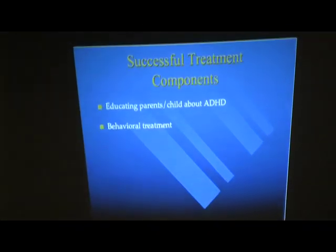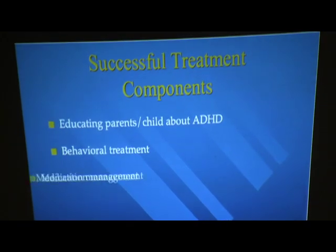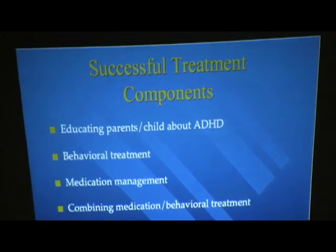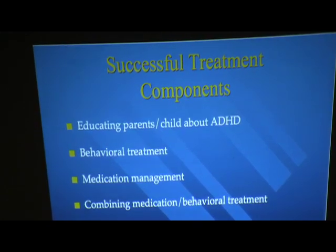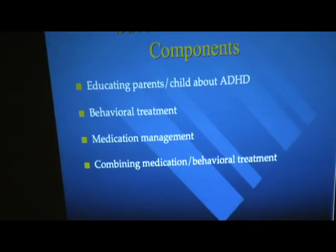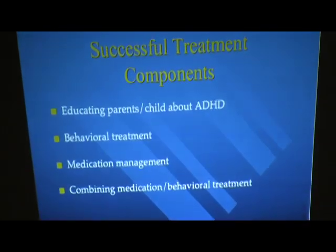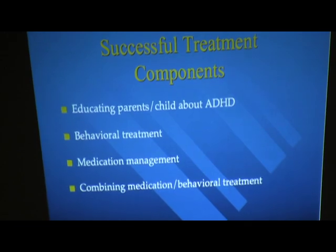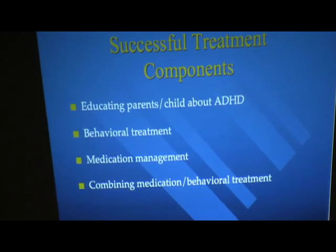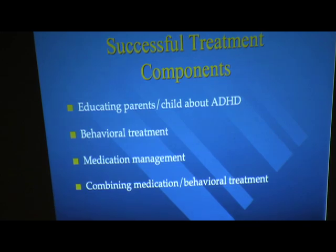Behavioral treatment is an extremely important component, and that combined with medication management — medication and behavioral treatment together — when you actually add all of those components plus getting good educational support, you're talking about extremely effective, very good treatment that allows children, adolescents, and adults to function extremely well in their day-to-day life.